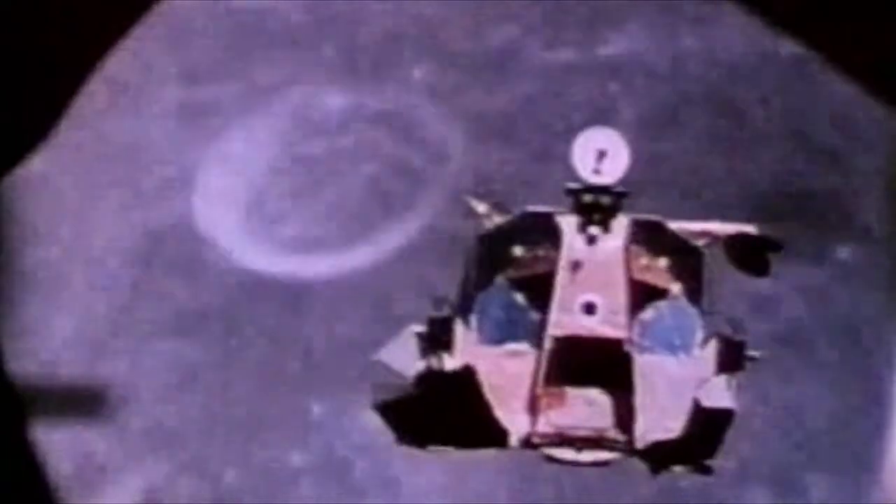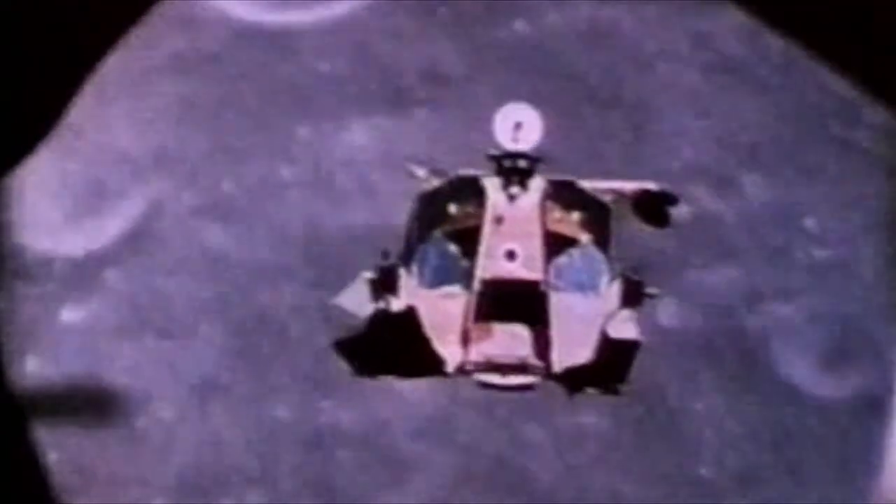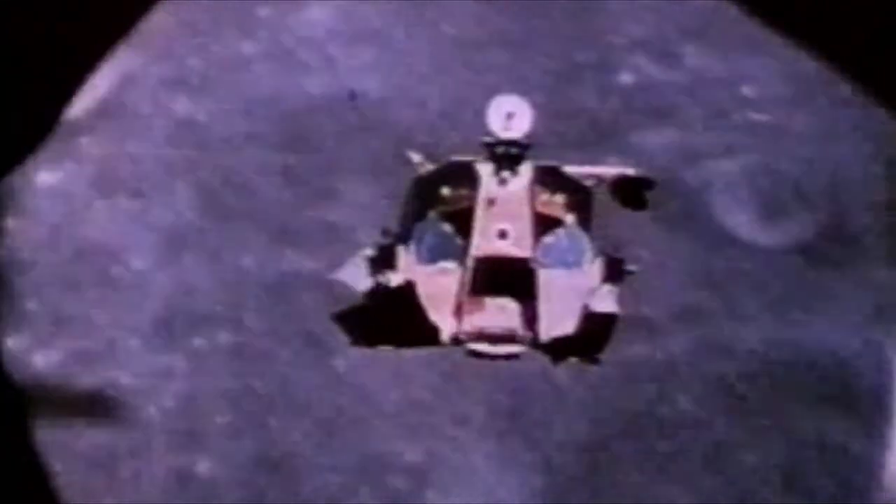When burned in a fusion reactor with deuterium, the helium-3 will release more than 10 times the energy contained in all the economically recoverable coal, oil, and natural gas that ever was on the Earth. This means that for the first time in human history, we realized that the moon contains a fuel that could satisfy the world energy needs for thousands of years to come.